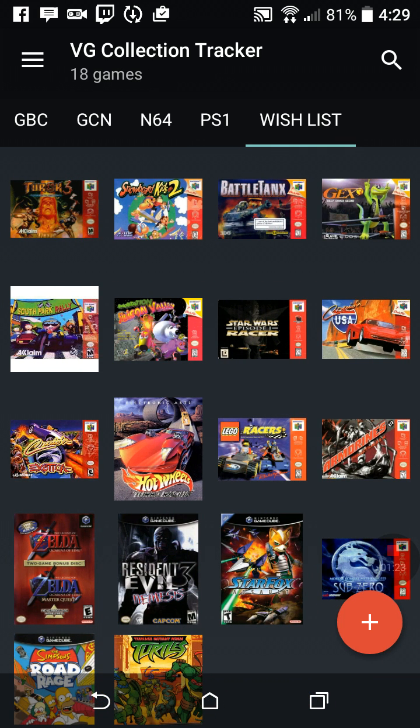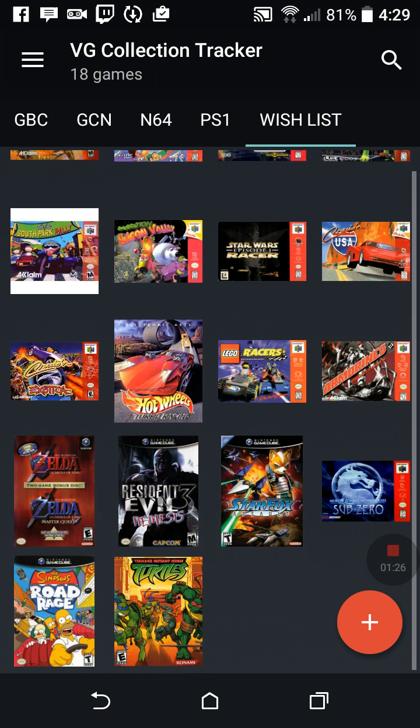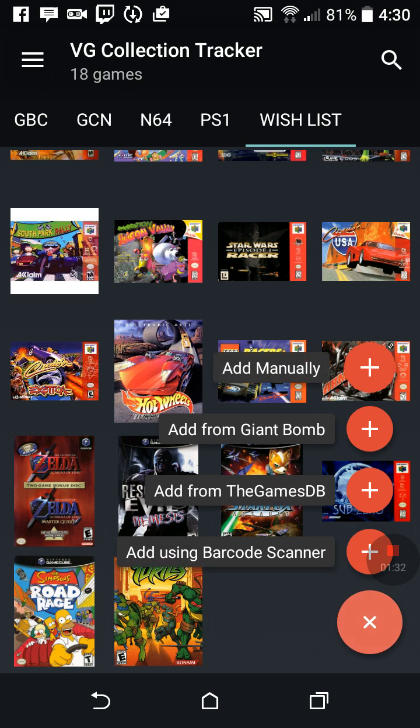Here's our wish list. So if I'm ever out and I'm thinking 'what's that game I might want,' this helps me remember. Or if I'm out and about I can just randomly add a game to it.